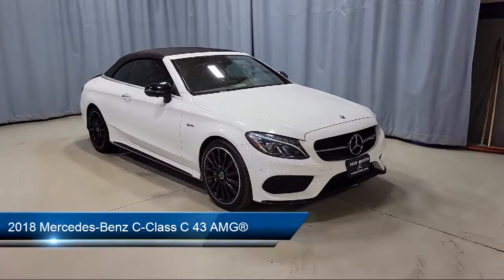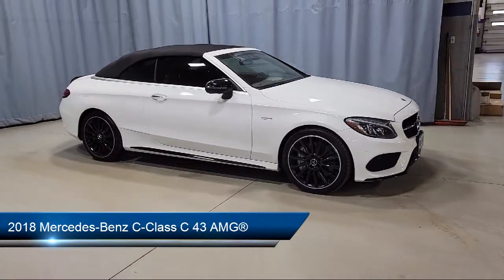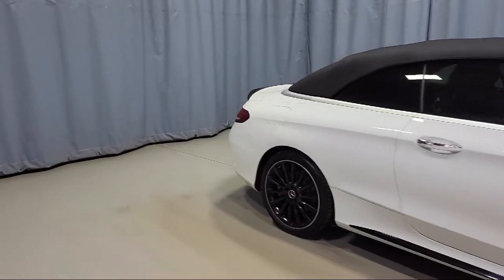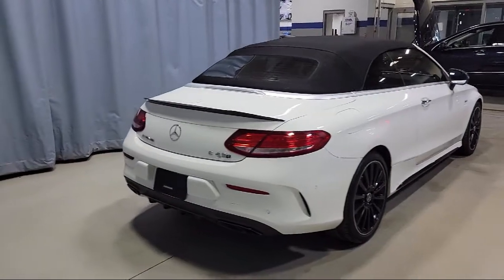It comes equipped with MB-TEX Dynamica upholstery, power driver's seat and steering column with memory, heated front seats, rear view camera, Sirius satellite radio, premium audio system, and Embrace emergency communication system.